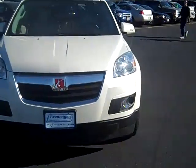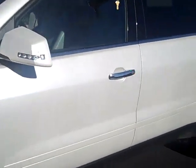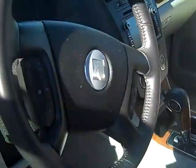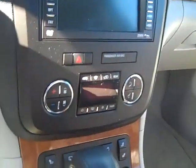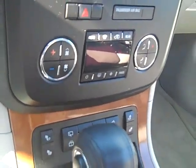Moving on to the front of the vehicle and the driver's cockpit: dual front heated seats, redundant steering wheel radio controls, driver's information center, touch screen navigation, dual climate control up front, power liftgate, traction control, and StabiliTrak.